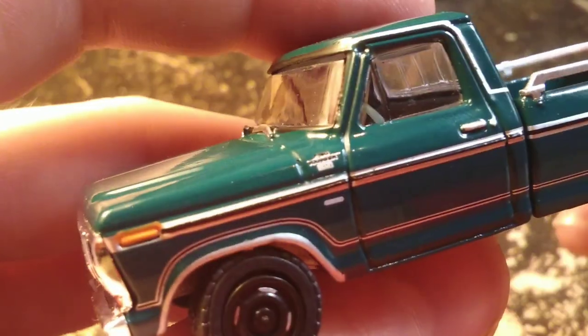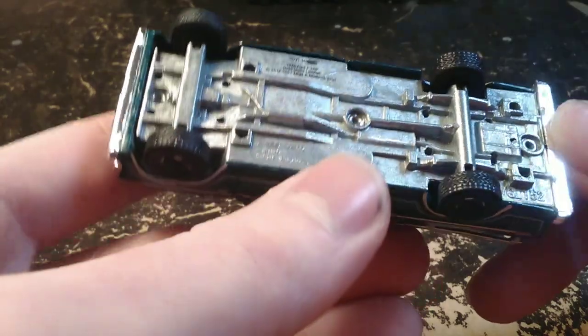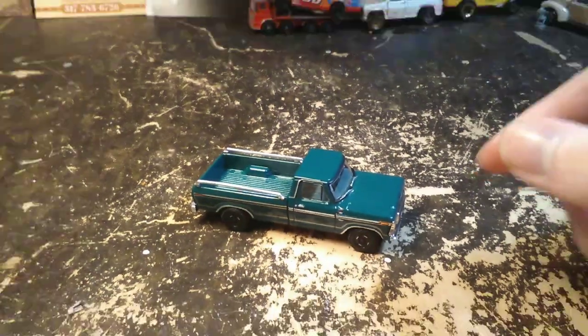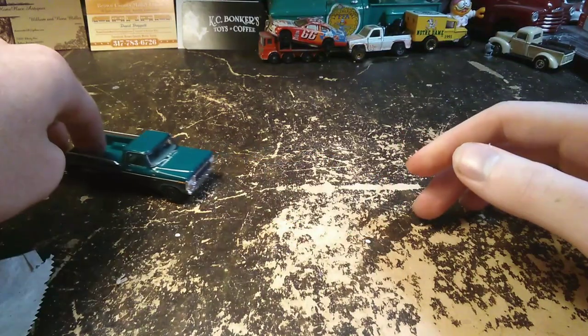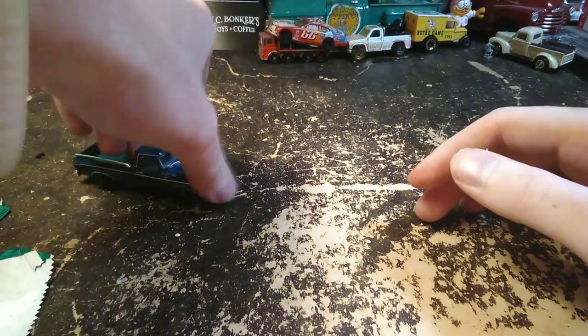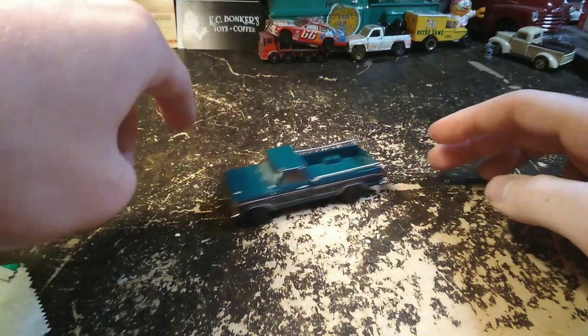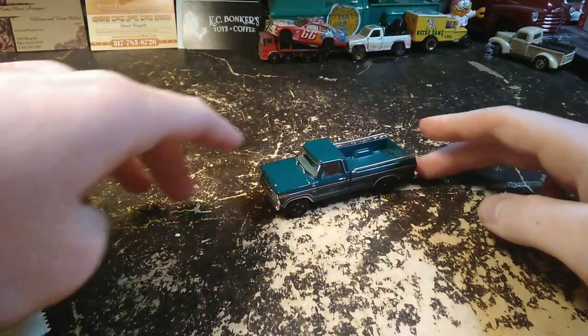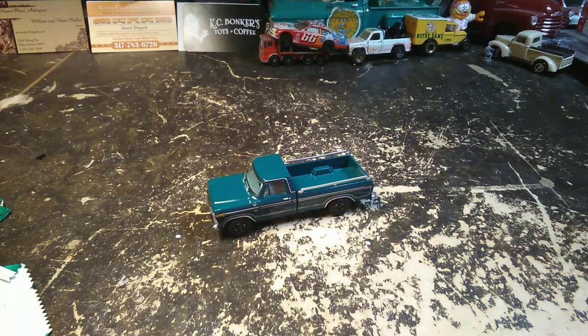It doesn't have the fingerprints all over the windshield like the last several green lights we've looked at. How does it roll? Something's dragging on it. I think the back wheels are dragging on it. It doesn't roll real good, but it looks nice.